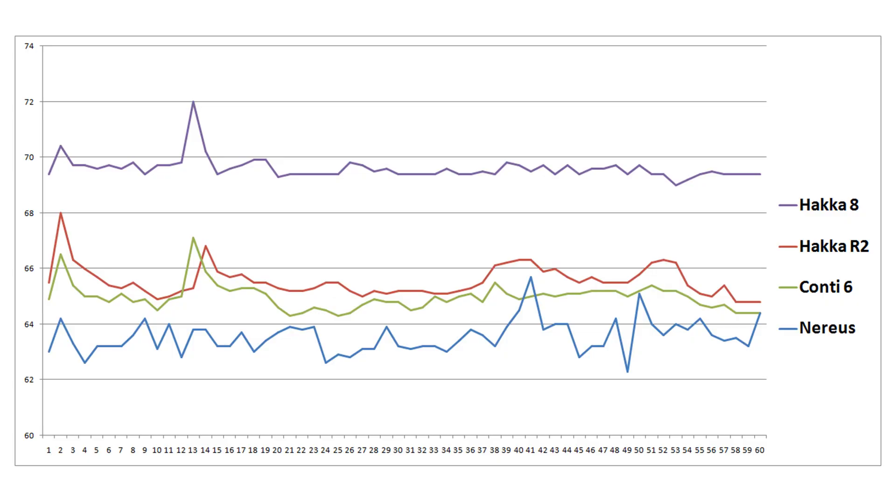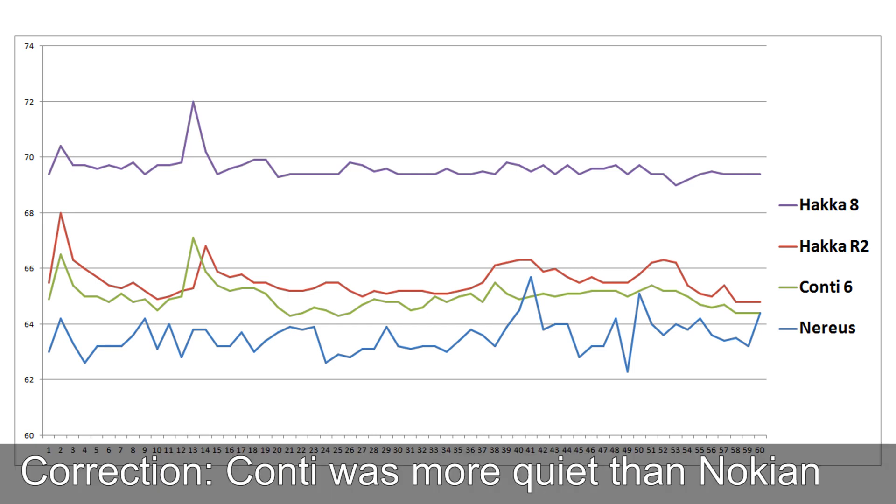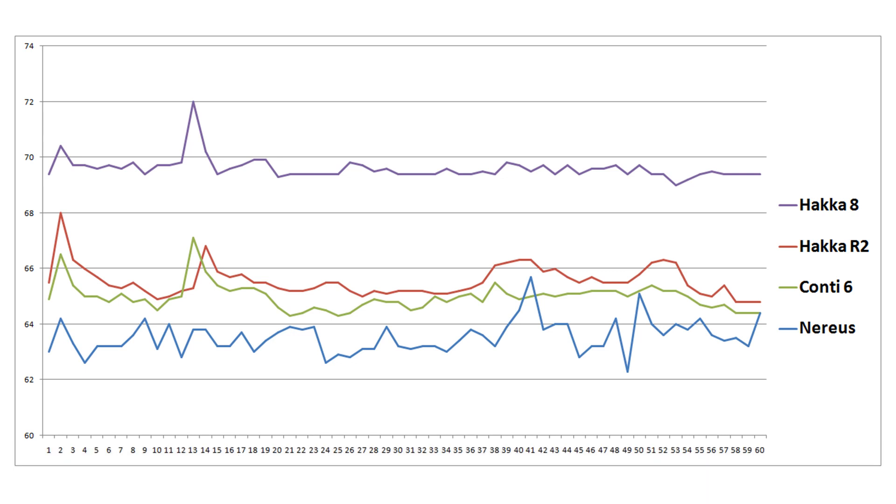Earlier results show that at least for Nokian Hakkapeliitta R2 versus Viking Contact 6, the Nokian was slightly better. So I'm not sure — we don't know unless we test the tires directly. But it's still my impression that this is still a fairly quiet car in Norway.